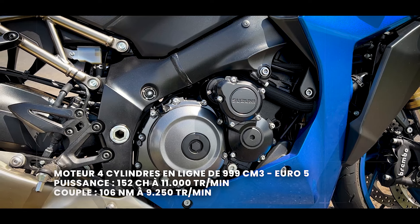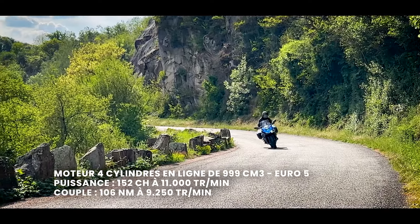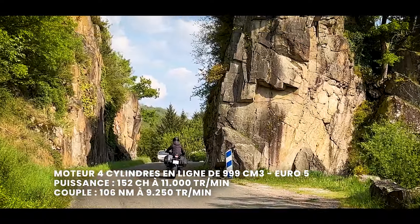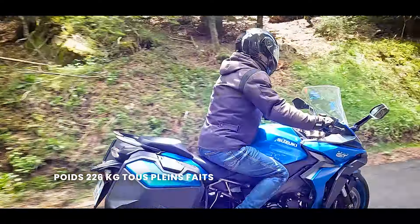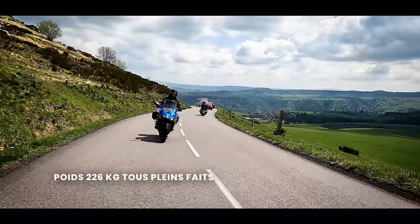Qu'est-ce qu'il faut en retenir ? On a un moteur de 152 chevaux, 106 Nm, pour un poids relativement léger de 226 kg. 226 kg, c'est grosso modo le poids d'une 600 Bandit chez Suzuki il y a 20 ans, et là on a une vraie mille.